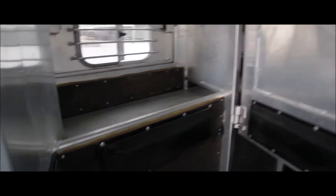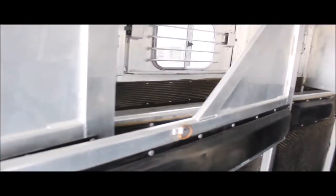It's got storage under it from the outside. It's rubber lined all the way around, and it's got padding on all the stalls.